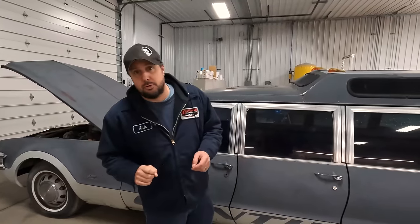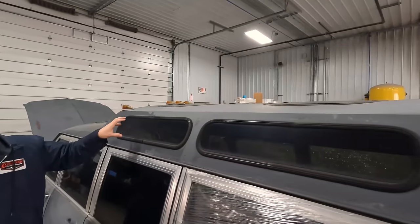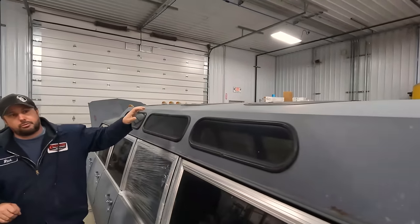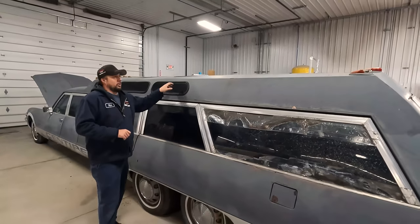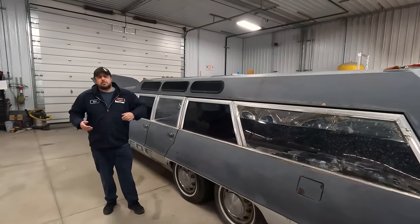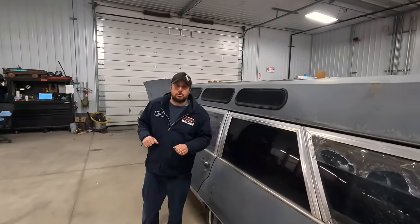What else drew me in besides her beautiful looks? As you research through these things and costs tried to get controlled in the build, these steel roofs became fiberglass roofs as the builds went on. From what we can tell, we have the last steel roof Jetway produced. Pretty cool. These roofs came either in a three window or a five window option. As you can tell, we clearly have a three window option.